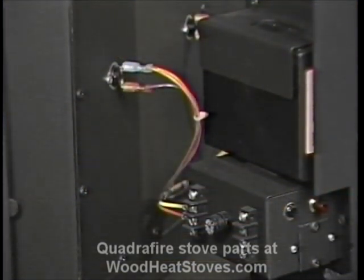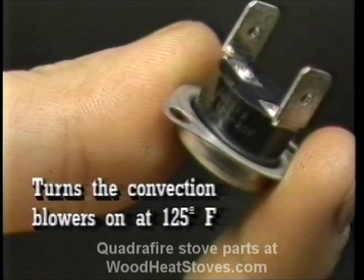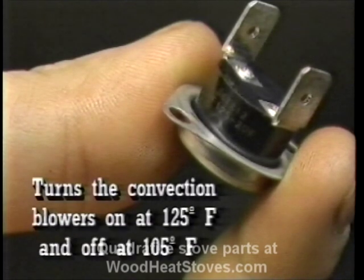This is the first snap disc from the front. This snap disc turns the convection blowers on and off as needed. It senses the temperatures and turns the blowers on when it reaches 125 degrees Fahrenheit and off when the temperature falls to 105 degrees Fahrenheit.